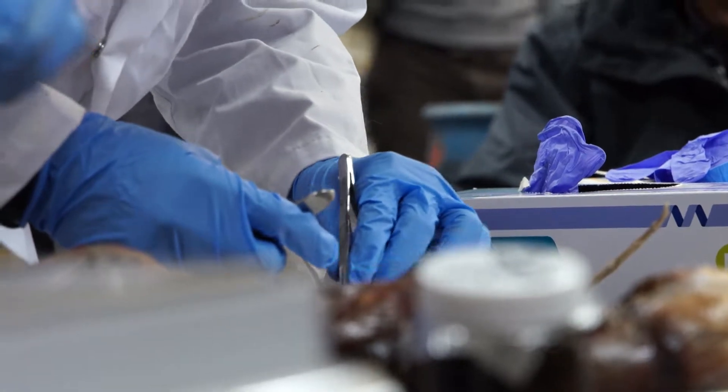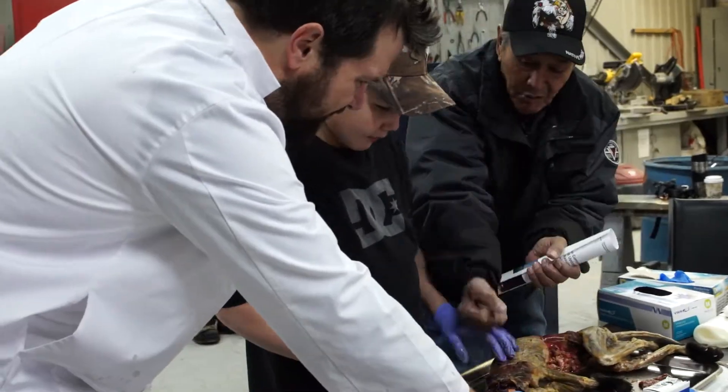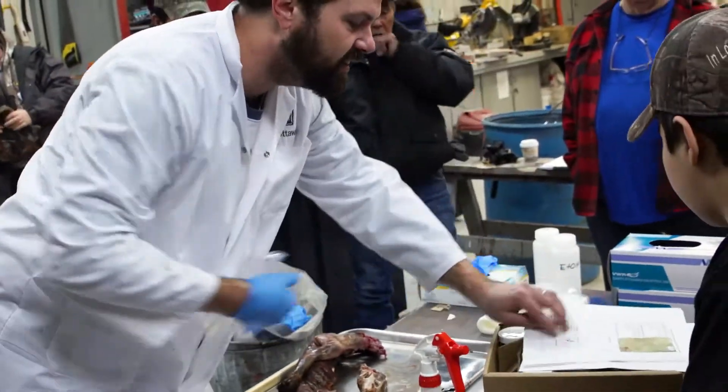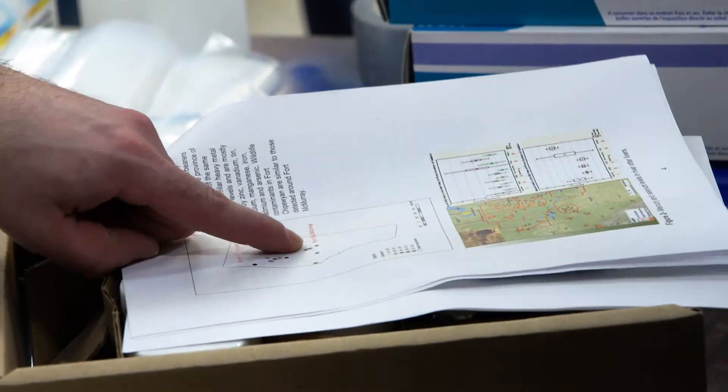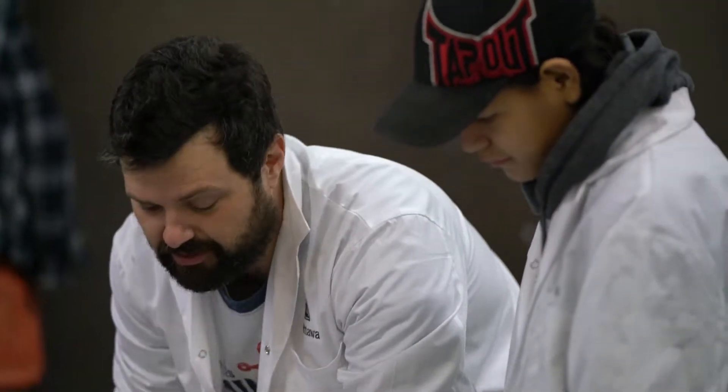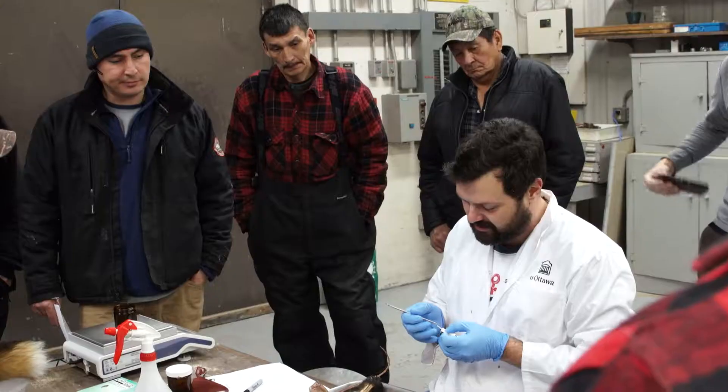Sharing knowledge, both from an elder and the youth perspective on some of the changes that they see, and also sharing the Western science knowledge — what we do, why we do it, some of the skills that we have. We love training a lot of these community-based monitors to carry out the work.